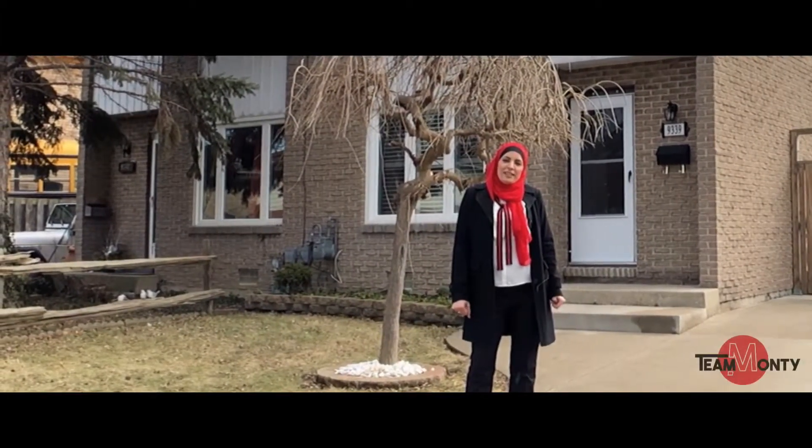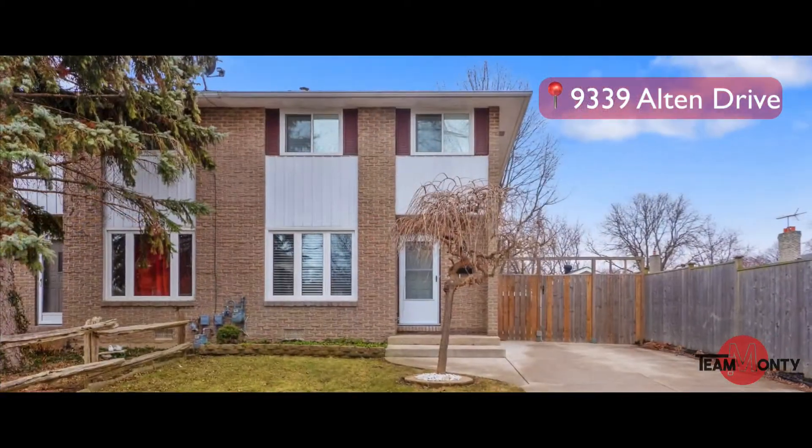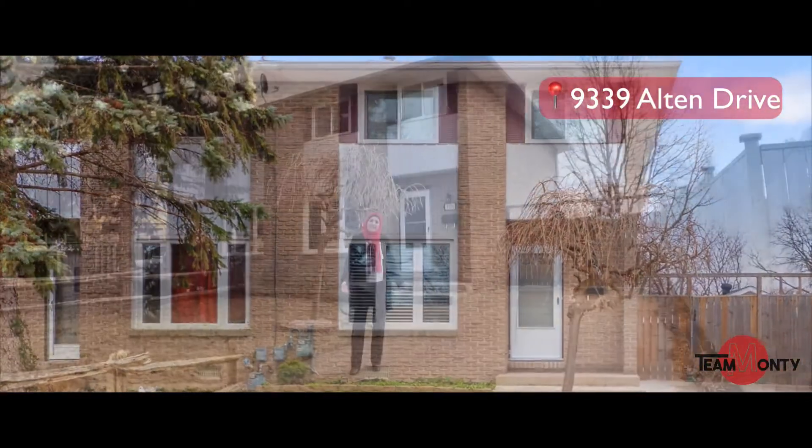Hi, I'm Lina Abazzini with Team Monte, sales rep. I'm here at 9339 Alton in Forest Glade. Beautiful area, lots of things to do.